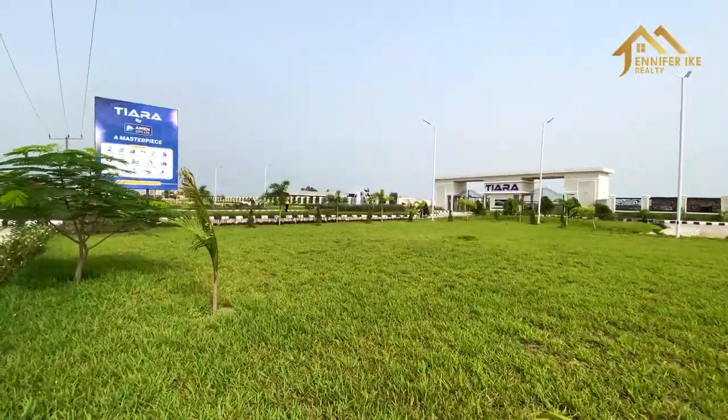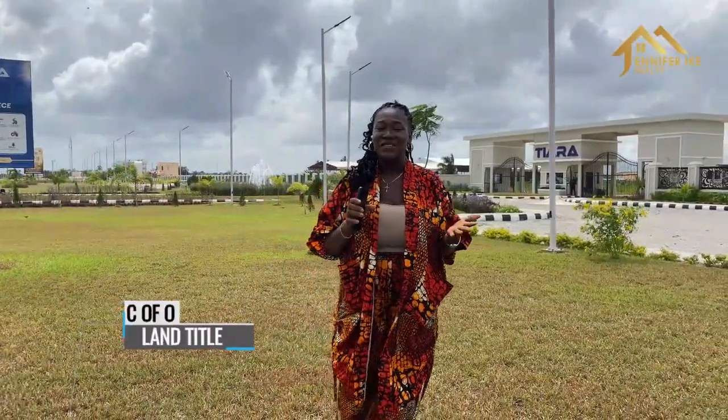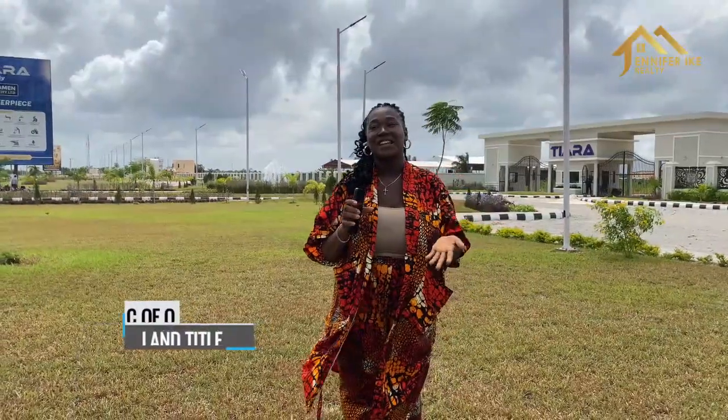This is the type of investment where you're not going back and forth with your title. I would definitely recommend Tiara if you want a property with a C of O, on land facing the Lekki-Epe Expressway.